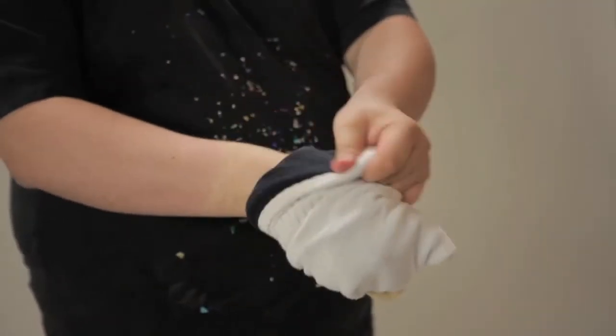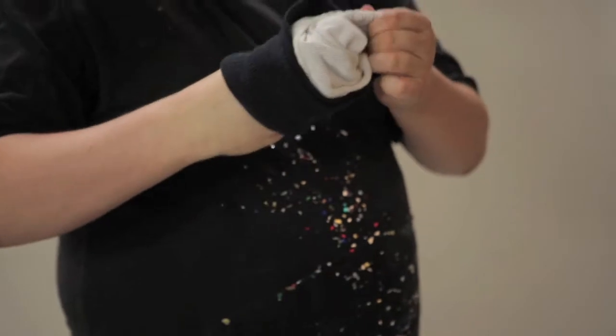Built for the man who works as hard as he plays, the Oreo sock is perfect for casual as well as formal.